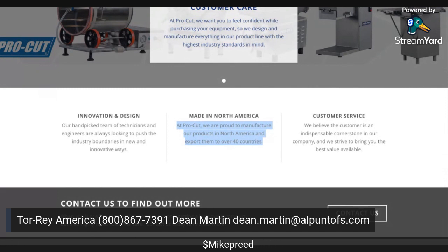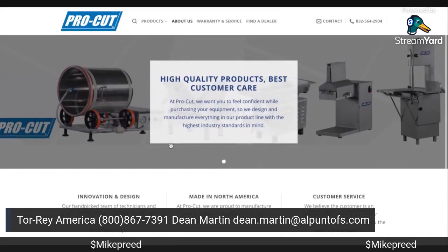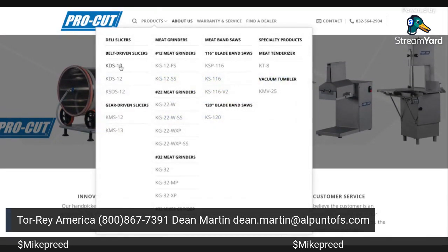At ProCut, they are proud to manufacture their products in North America and export them to over 40 countries. By North America, they mean Mexico — right there on the border with the United States. Canada, United States, and Mexico is North America — that's the NAFTA Free Trade Agreement. They can manufacture in Mexico and bring it up, so they just say North America. People see that and automatically think America.